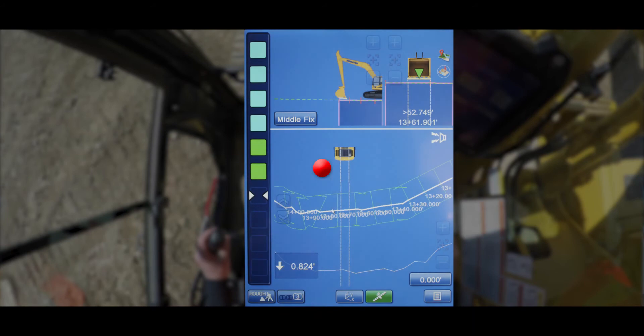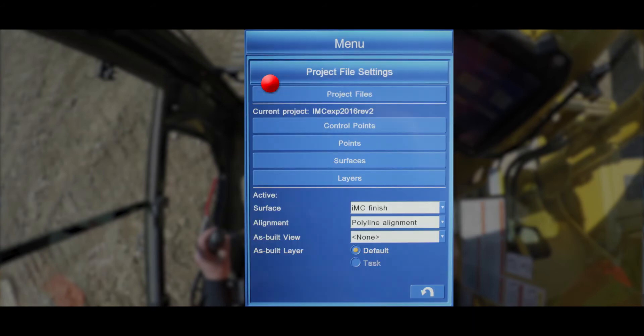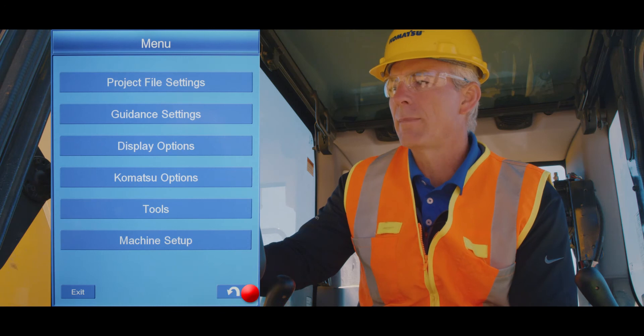To clear the selected line, enter the main menu, project file settings, select none in the active alignment field, press the return button to go back to the main menu, and again to the main working screen.